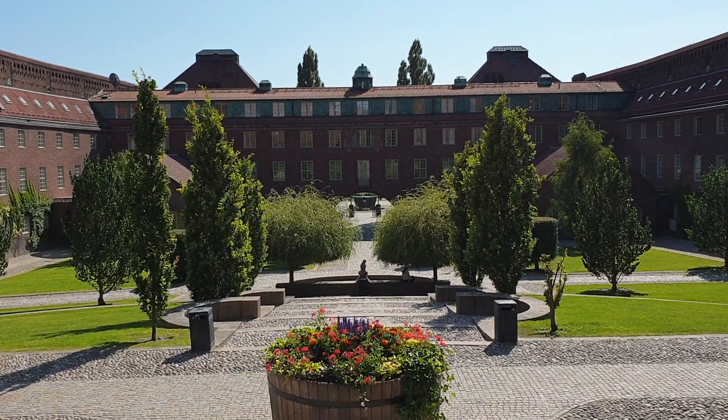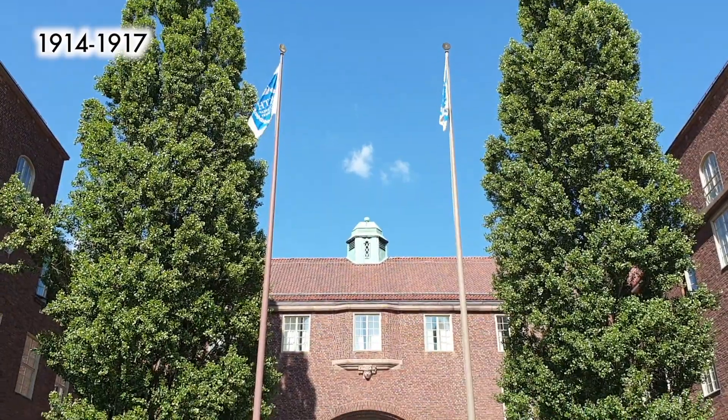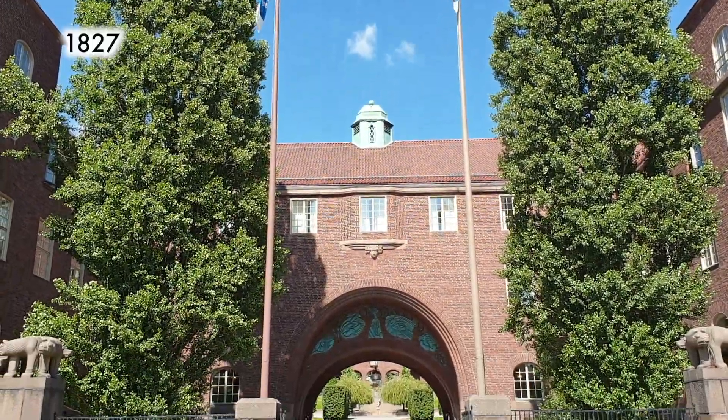When the weather is this good, you can enjoy your lunch in the courtyard's green grass. These main buildings surrounding the courtyard were built in the early 1900s, although the university's history goes back almost 100 years before that.